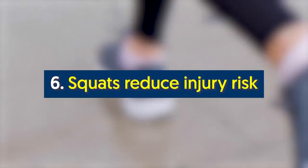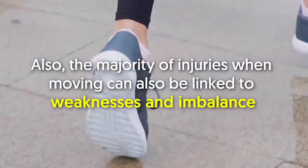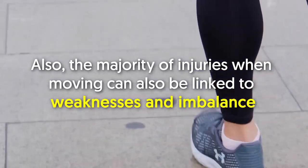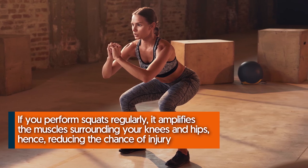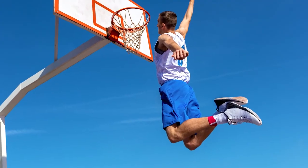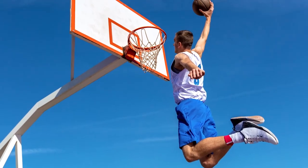Number six: squats reduce injury risk. Whether it's jumping, running, or any other physical activity, there's always a risk of getting injured. The majority of injuries when moving can also be linked to weaknesses and imbalances. If you perform squats regularly, it amplifies the muscles surrounding your knees and hips, hence reducing the chance of injury. Incorporating squats into your current routine also improves your ability to jump.